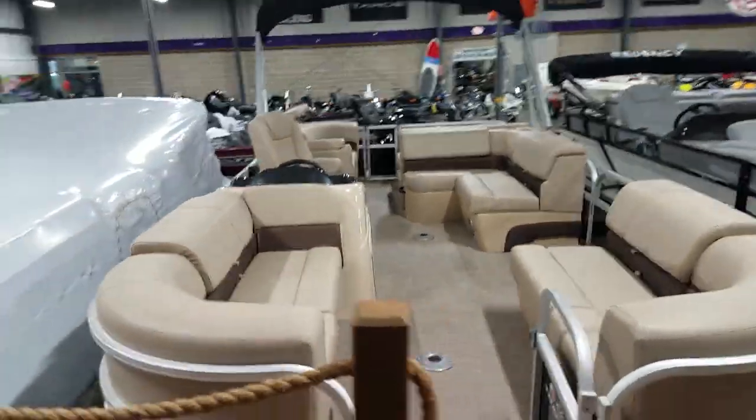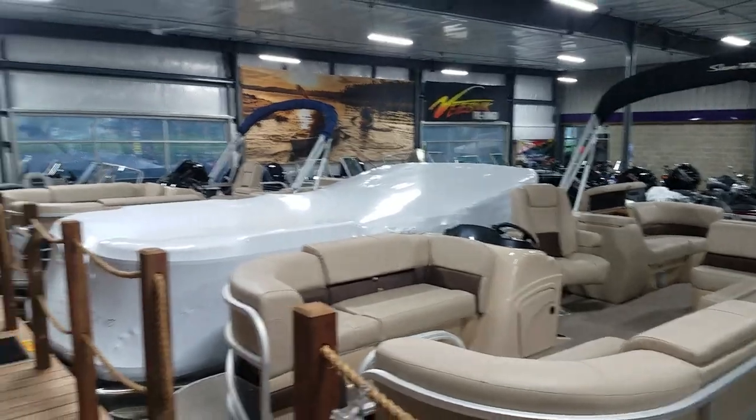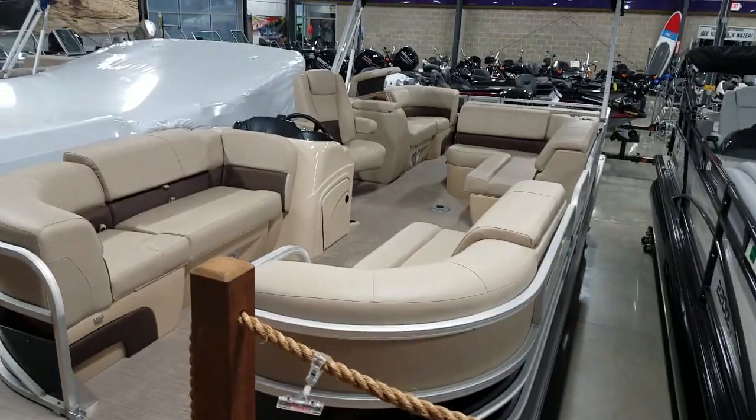Stop on down at Fite's Nix in Richland Center, Wisconsin and check out our boat showroom. Give us a call to set up an appointment if you want. Thanks for watching.